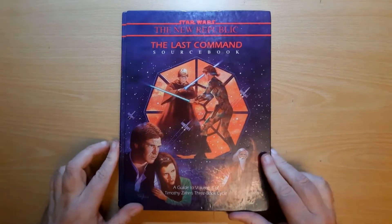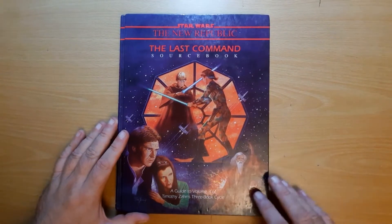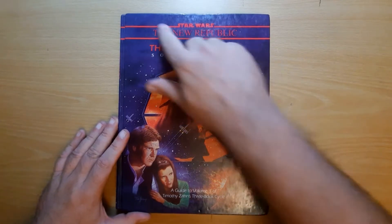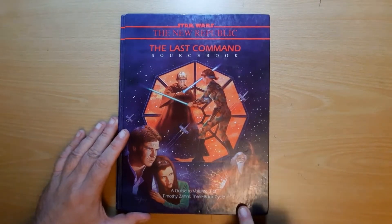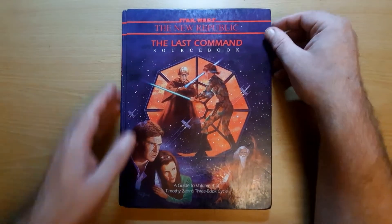So this is the Last Command sourcebook. I'll apologize for the dreadful lighting — it's dark here in Scotland, the daylight hours are drastically shrinking, so I'm having to use a lot of artificial lights. We've got a bit of shine on the shiny covers, so perhaps you can't see Joruus C'baoth here in all his glory. But it's quite a nice cover.